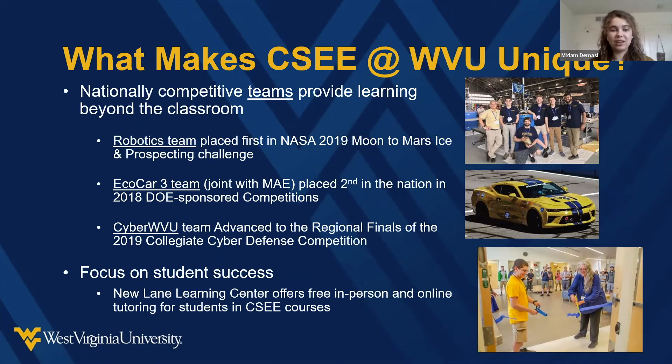What makes WVU unique is that there's a lot of outside-the-classroom competition. I'm personally on the robotics team at WVU and have been for the past two years — we've won a lot of NASA challenges and participate in the University Rover Challenge each year. There's also Eco Car, where we placed second in 2018 — if you're interested in connected vehicles, automated vehicles, or converting a car from gas to electric, there's a lot of coding, cybersecurity, computer science, and electrical engineering involved in that team too.